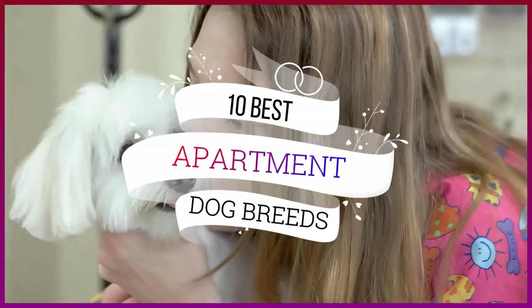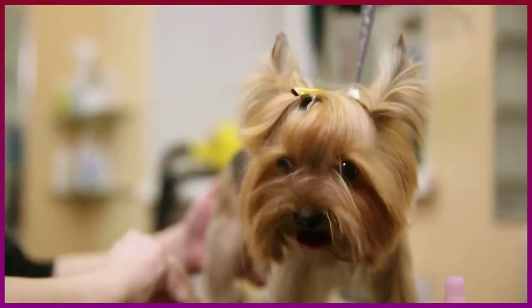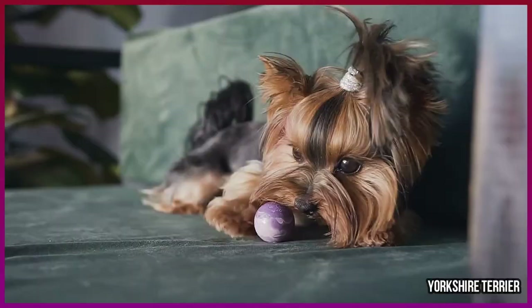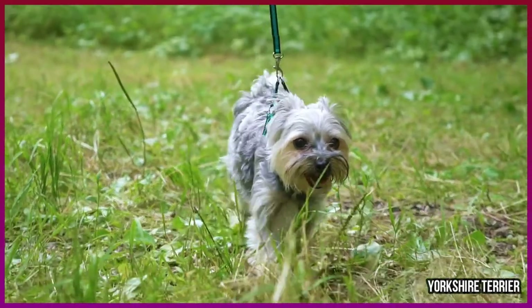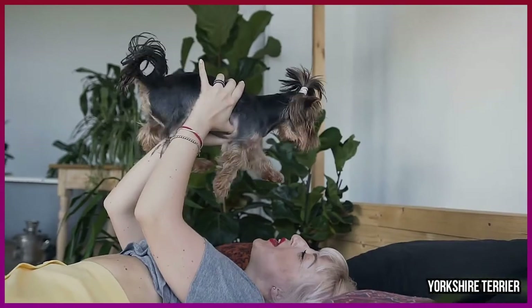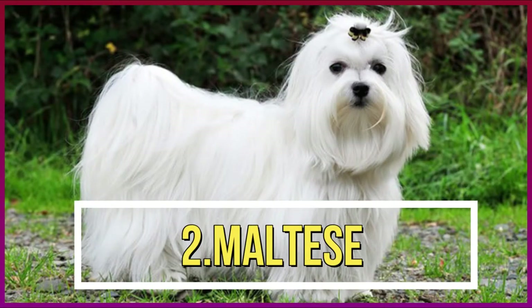Number one: Yorkshire Terrier. At around 7 pounds, this extra-small wonder makes the list of best apartment dogs not only because he takes up little space, but also because he's not a barker. He's also friendly with people and other pets, and very adaptable to new experiences.